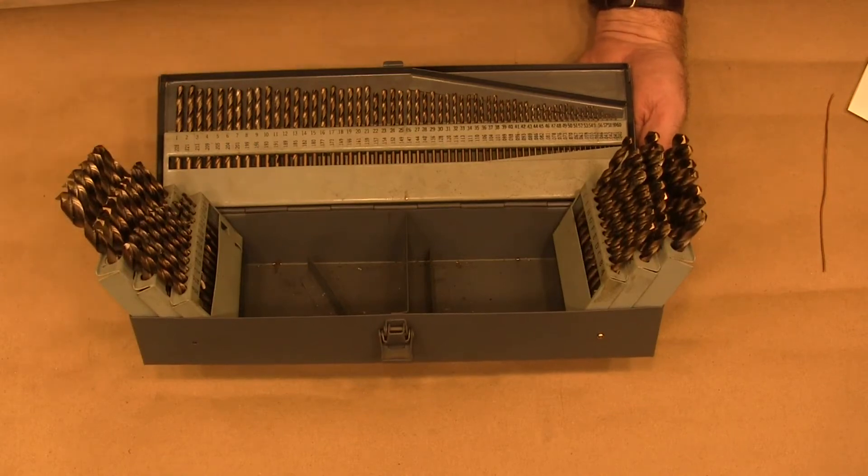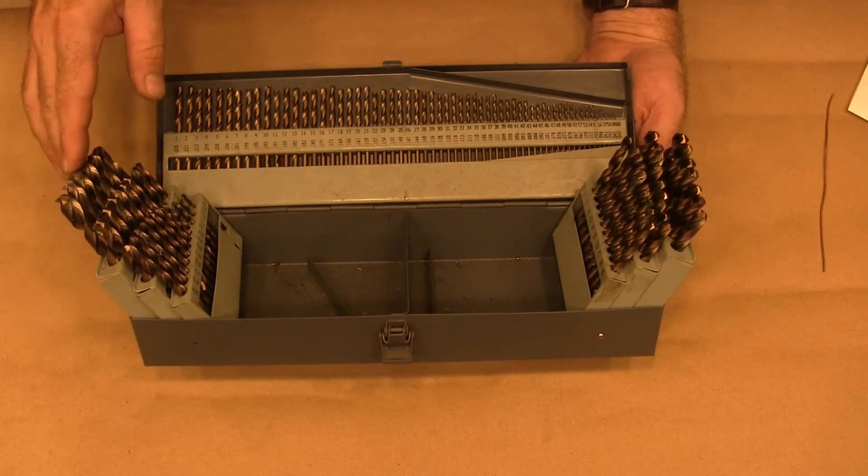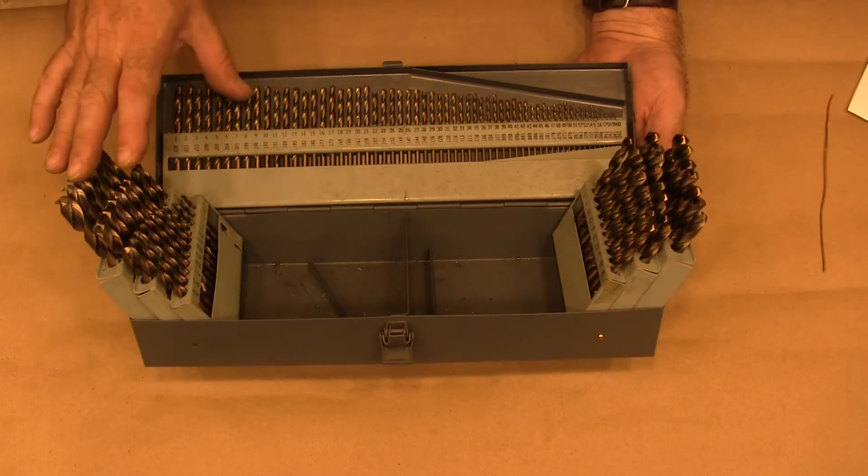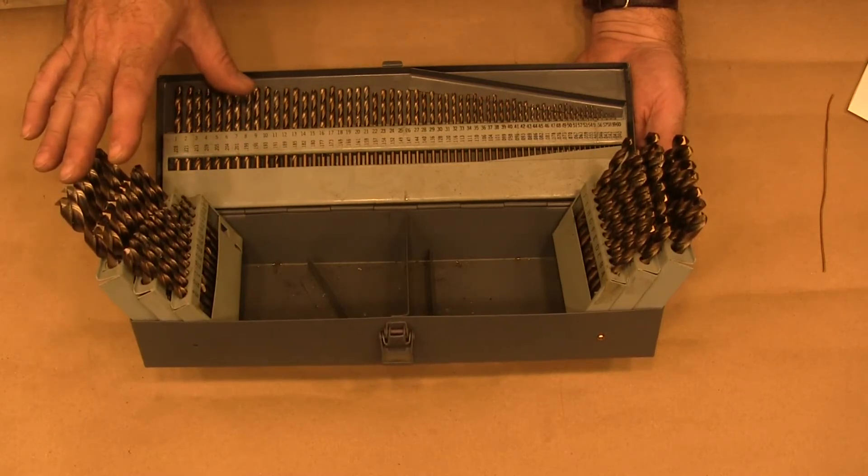All right, let's talk drill bits. This is another video in my series of my favorite things. This is one of my favorite things because these drill bits are great and they're also a real bargain.